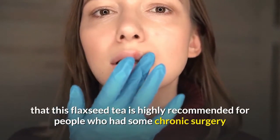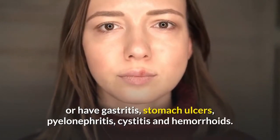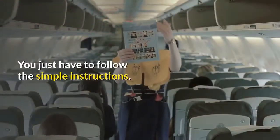You should also know that this flaxseed tea is highly recommended for people who have had some chronic surgery or have gastritis, stomach ulcer, or cysts. This homemade flaxseed tea is very simple and easy to make — you just have to follow the simple instructions.